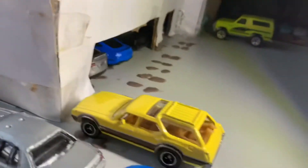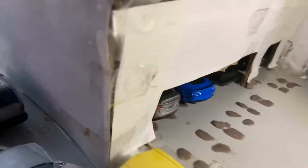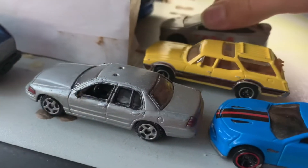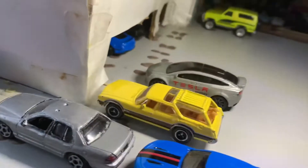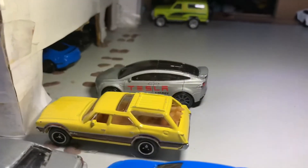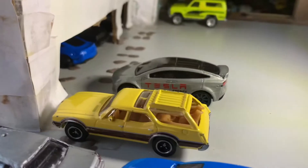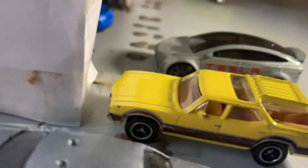Right here we got the Oldsmobile Vista Cruiser. And then we got my Tesla Model X in the garage — I'll pull that out, actually. Back it out of the garage. Here's the 2017 Tesla Model X. Not much going on with that — I really haven't been doing much with it. Very little things.